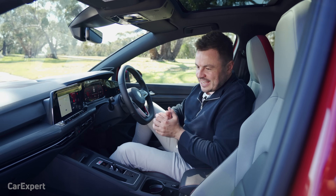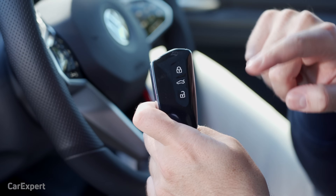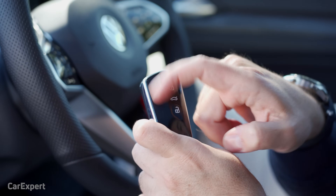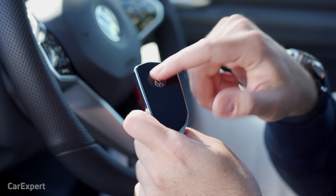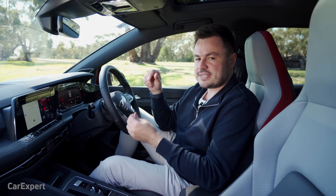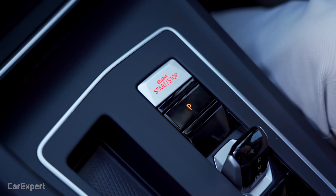So we're inside the GTI. Let's begin with the key. You have lock, boot, unlock. It's got this rubbery material on it with a little bit of chrome on the edge and a Volkswagen logo at the back. It's a proximity sensing key, so you keep it in your pocket, and once you're inside you've got this push button start.